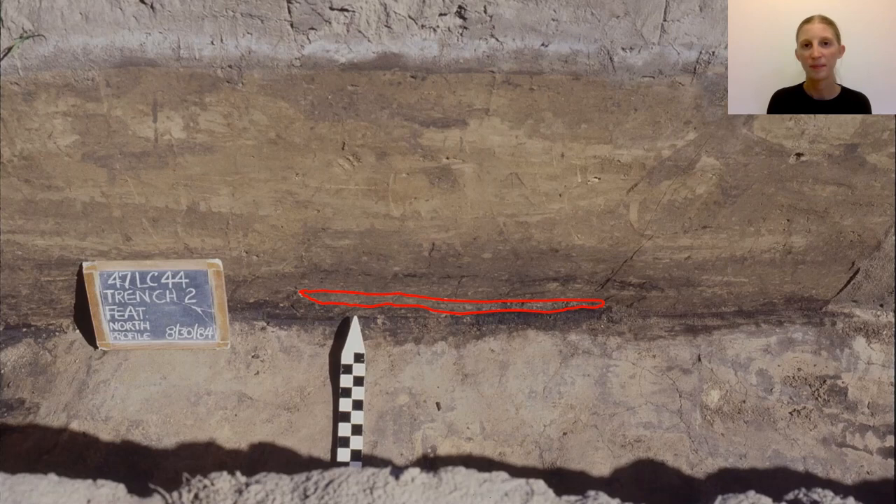Features like this can contain charcoal, charred plant remains, animal remains, ash, scatters of artifacts like waste flakes and other debris from flint knapping — what's called debitage — and pottery sherds.